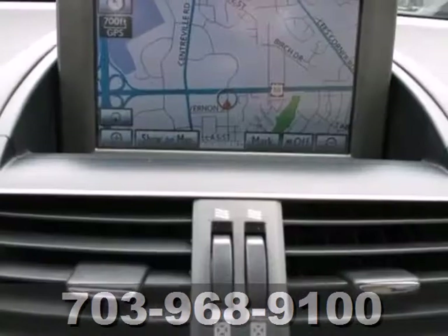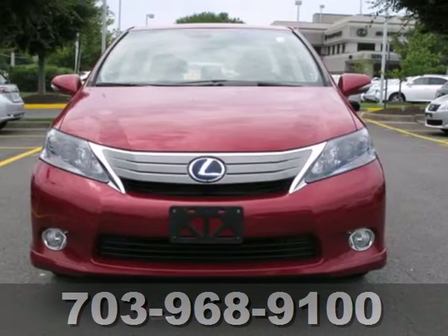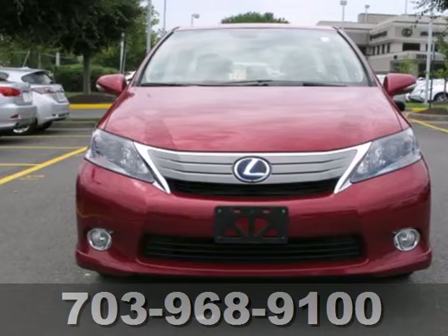It also has leather seats, stability and traction control, and multiple airbags. Now's not the time to start settling. Come in for a test drive today.